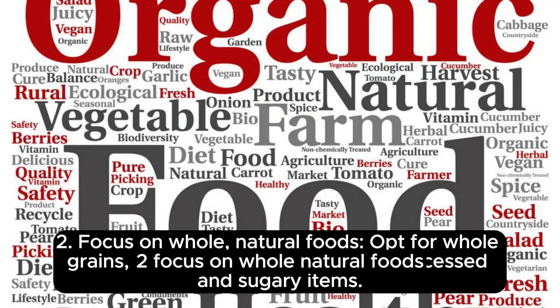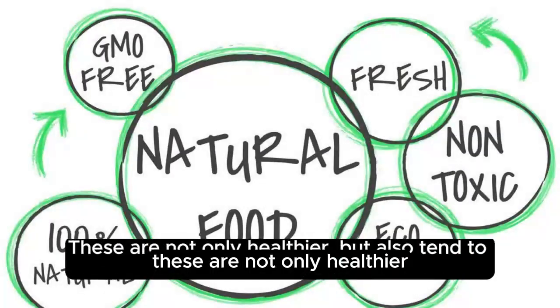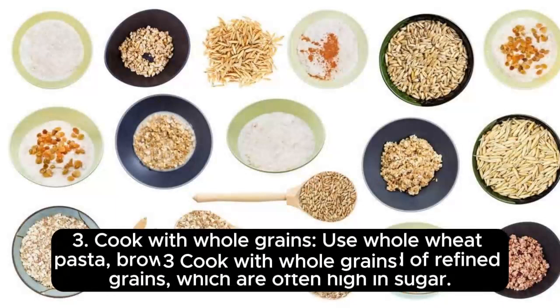Second, focus on whole, natural foods. Opt for whole grains, fruits, and vegetables over processed and sugary options. These are not only healthier, but also tend to taste better.